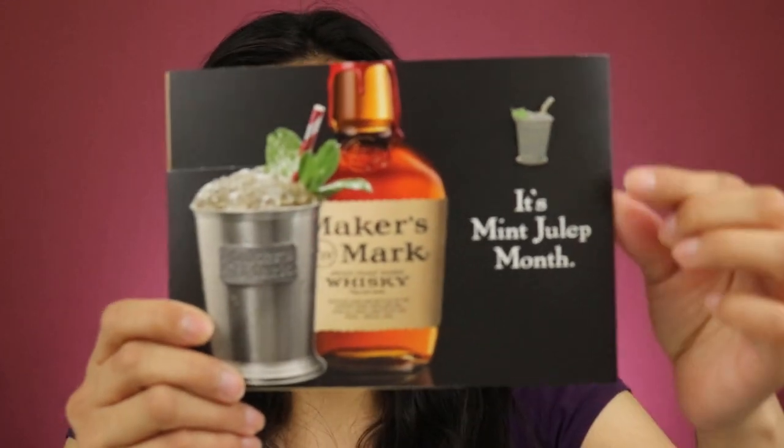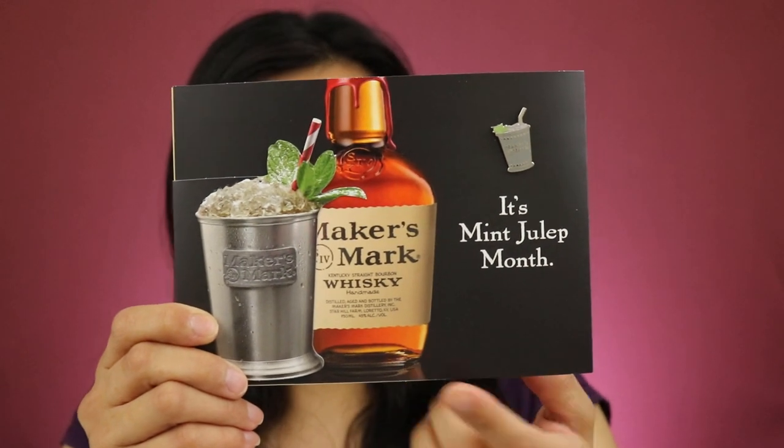This next one is from Maker's Mark and what I got from them was this little pin for the mint julep month — I guess it's like a specific drink. The pin is right here and they do whiskey, so that's the brand. They do have an ambassador program and it's really cool the way it works, so I'll go ahead and leave that link down below if you guys want to sign up.